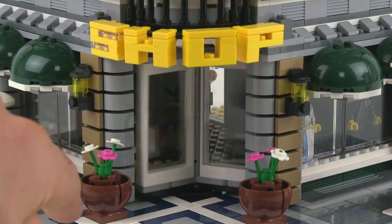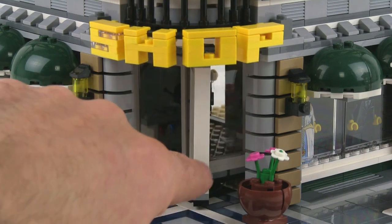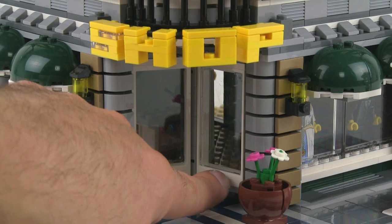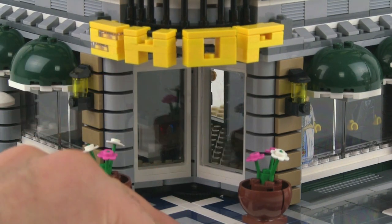It's the rotating door set. It's got three panes. You can see it rotates very nicely and neatly, and it also seals up — when it's in position, it completely closes up the whole thing. That's very nicely done.